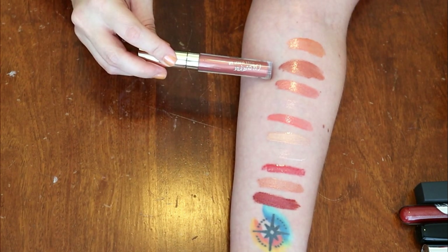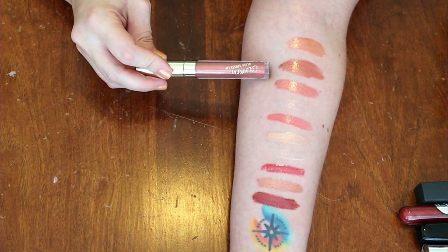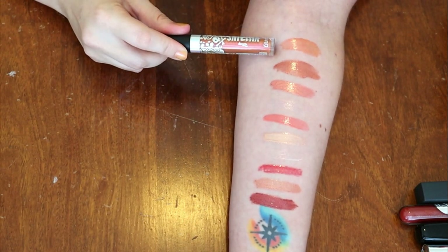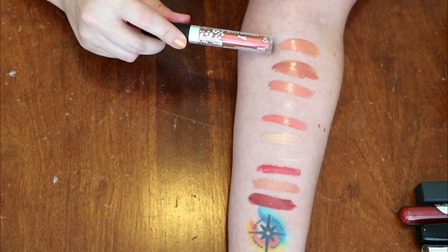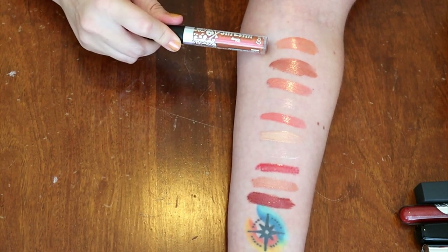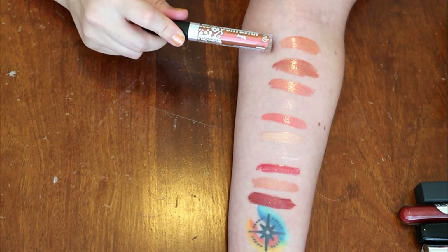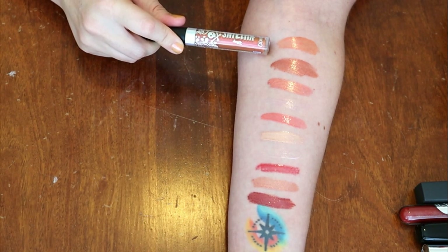This one also from ColourPop is an Ultra Glossy Lip in the shade Lazy — really pretty, I like that a lot, so we're holding on to it. And then this one from ColourPop, from the Villains Collection in the shade Hot Headed — I really thought I was going to keep this, but now that it's swatched out it just pulls in a very odd sort of orangey shade. So I'm going to put this in my chopping block section to see how it looks on me and make a decision from there.